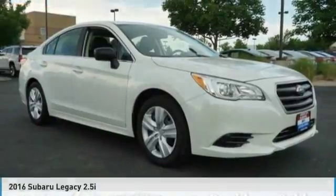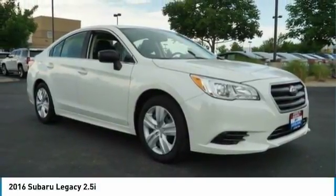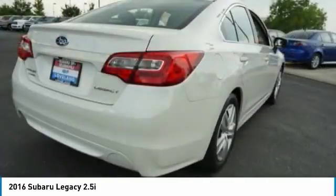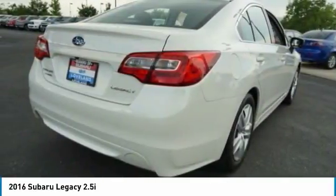Let's drive the 2016 Legacy. The Subaru Legacy offers a roomy interior and a dynamic drive you feel every second you're in the driver's seat. It's a refreshing alternative to the alternatives. This vehicle has less than 40,000 miles. Here are some of this vehicle's great options.